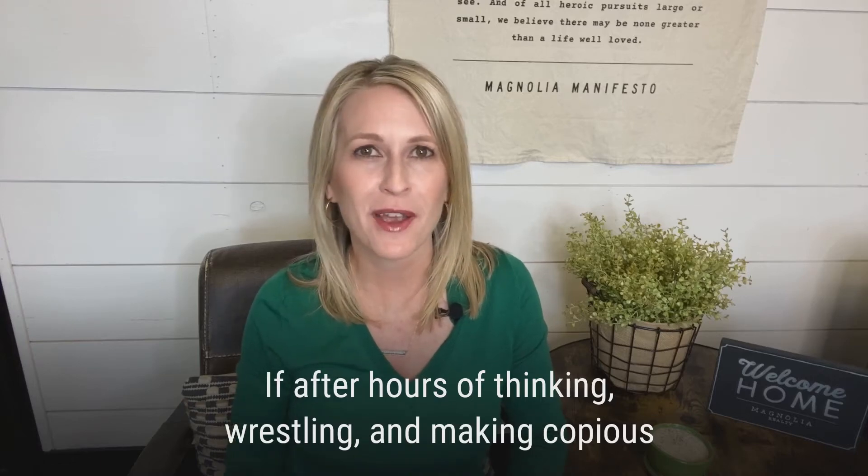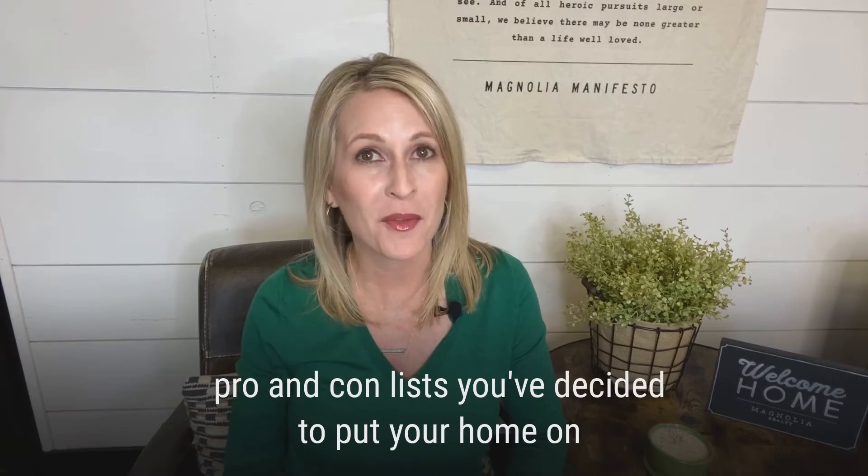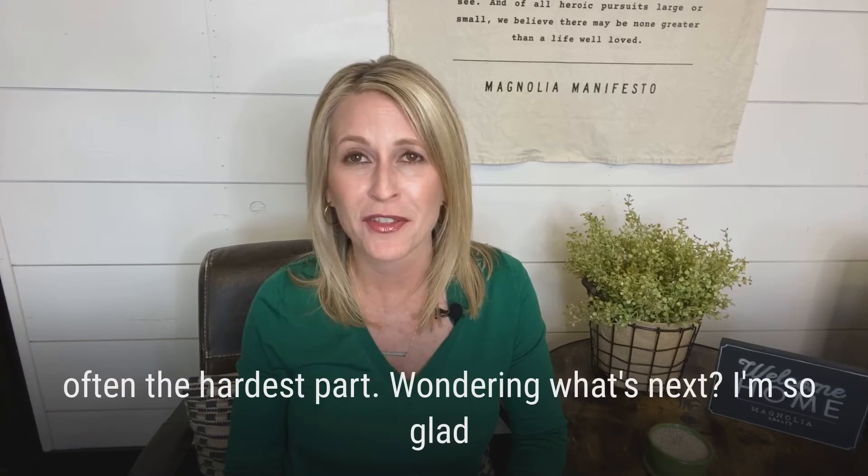If after hours of thinking, wrestling, and making copious pro and con lists, you've decided to put your home on the market, first of all, congratulations. Deciding to sell is often the hardest part.